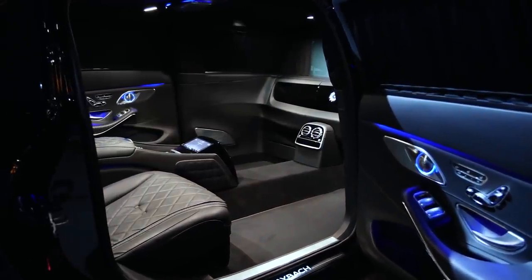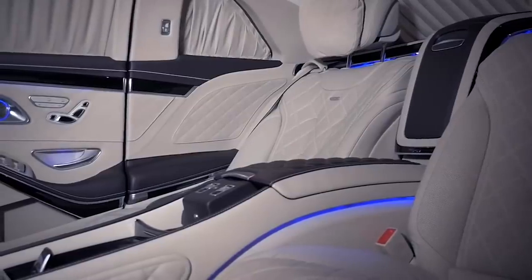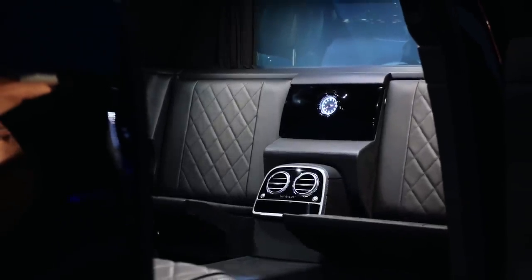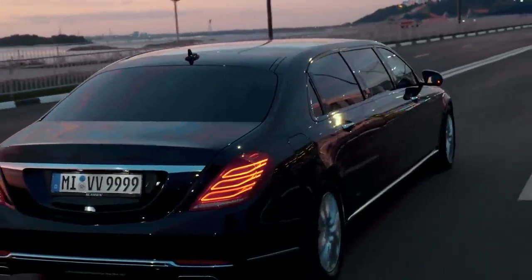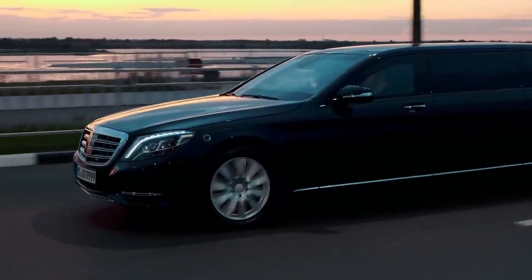Inside sits a vis-à-vis seating arrangement, with two forward-facing airplane-style recliners for those long journeys and two rear-facing jump seats for when you need to get in and out in a hurry. The S650 Pullman wants for absolutely nothing, and with a price tag of $615,000 that is only to be expected.